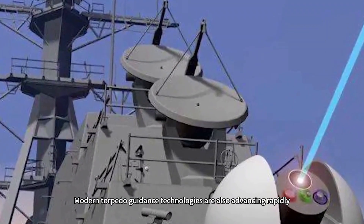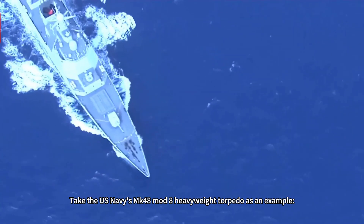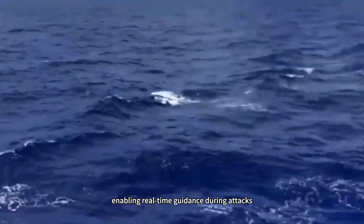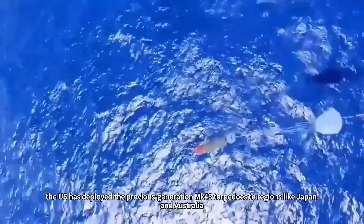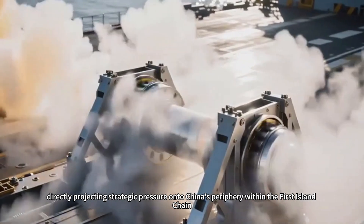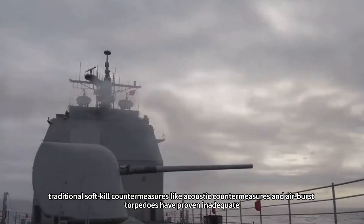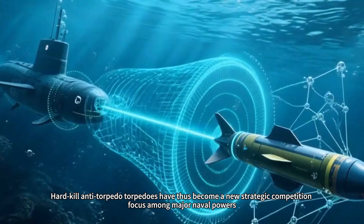Modern torpedo guidance technologies are also advancing rapidly. Take the U.S. Navy's MK-48 Mod-8 heavyweight torpedo as an example. It not only expands the frequency range of its sonar guidance array, but also incorporates fiber-optic communication systems, enabling real-time guidance during attacks. More significantly, the U.S. has deployed previous-generation MK-48 torpedoes to regions like Japan and Australia, directly projecting strategic pressure onto China's periphery within the first island chain. Faced with these faster, smarter underwater threats, traditional soft-kill countermeasures like acoustic countermeasures and air burst torpedoes have proven inadequate. Hard-kill anti-torpedo torpedoes have thus become a new strategic competition focus among major naval powers.